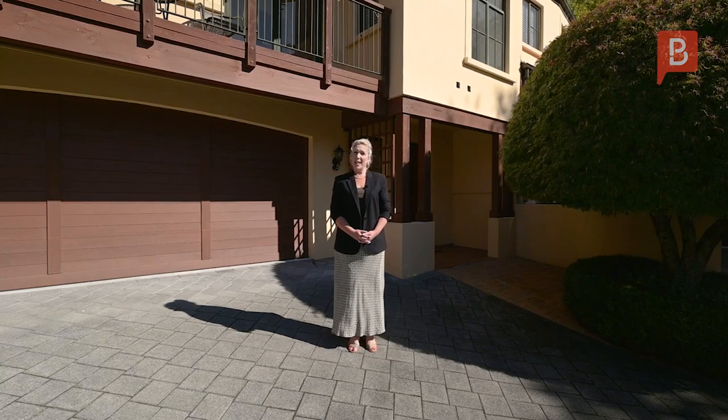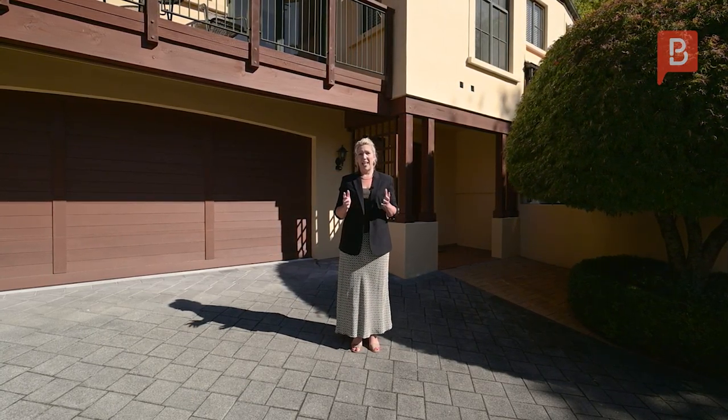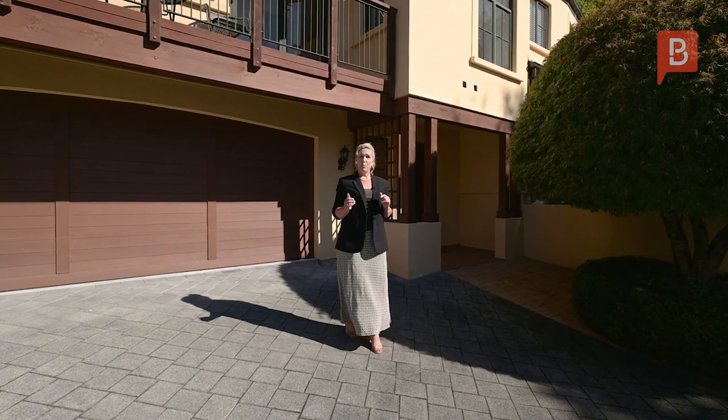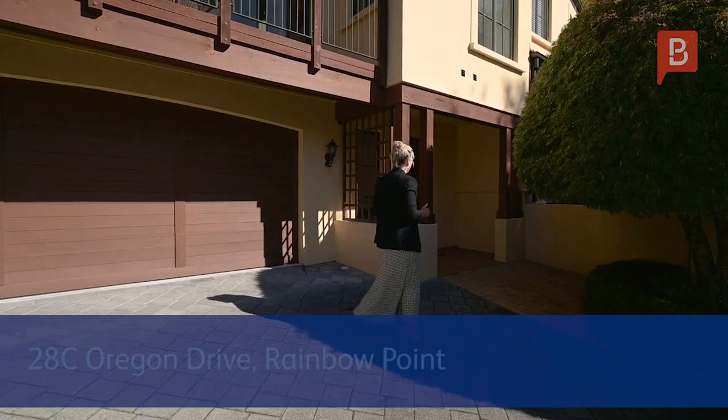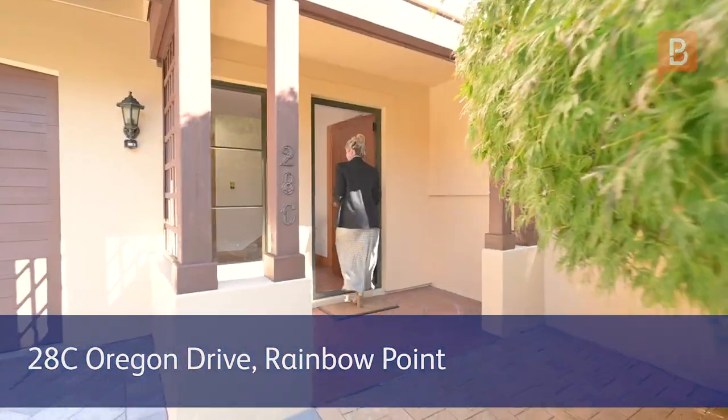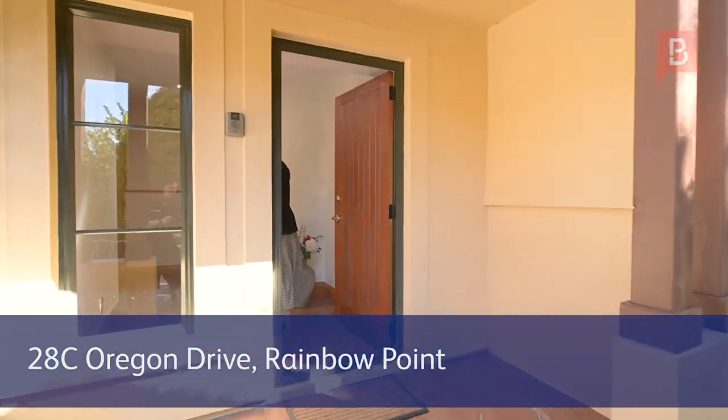Good morning everyone, I'm Stacey Zucati from Property Brokers Taupo. Here we are on this beautiful sunny day ready to show you through this amazing property. Come on through, we'll take a look around.